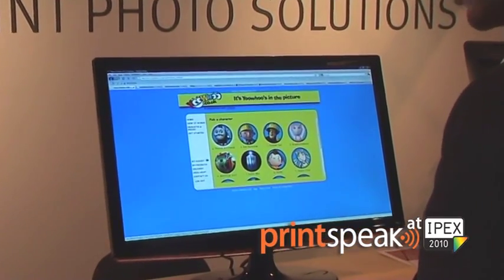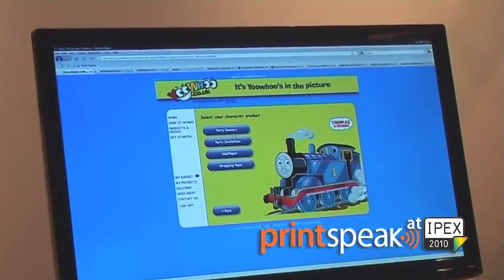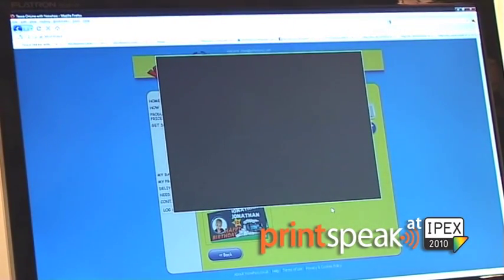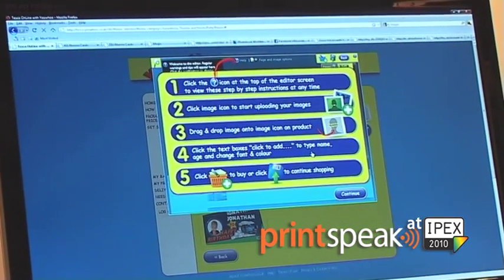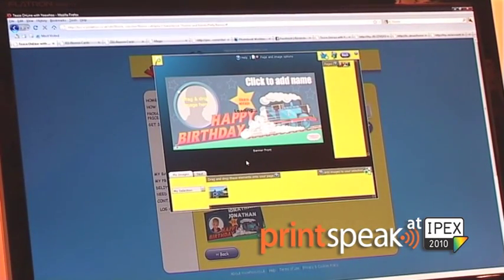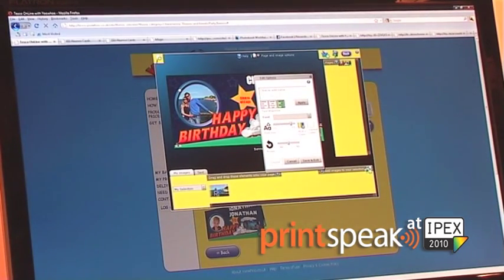They're printing large format party banners, party invitations, wallpaper, and wrapping paper. If I go over here and choose one of these templates for a party banner, it opens up our online editor, gives us some instructions on how to proceed, and we have a what-you-see-what-you-get editor, which allows us to simply drag and drop elements onto the page and create a completely personalized photo product to hang up at your kid's next birthday party.